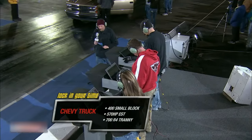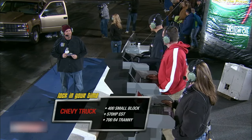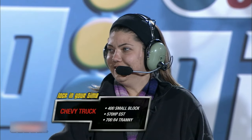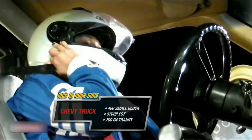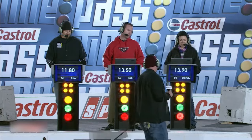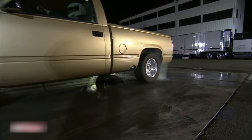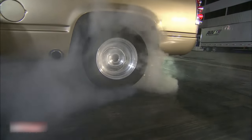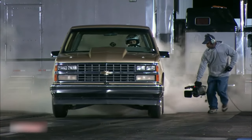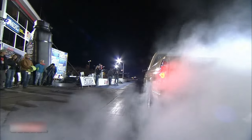Ladies and gentlemen, let's lock in our times. This is a $100 pass. Brandy, tell me a little bit about yourself. I'm from around here, Phoenix. I love coming out to the track and watching my husband race. And what do you do? I am a claims assistant. All right. Brandy is locked in, Rob is locked in, Ken Herring is locked in. Let's take a look at these times: an 11.80 for Ken, a 13.50 for Rob, and a 13.90 for Brandy. A 17-year-old just did the best burnout of the night.